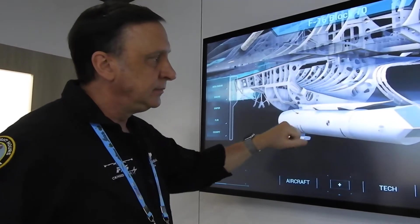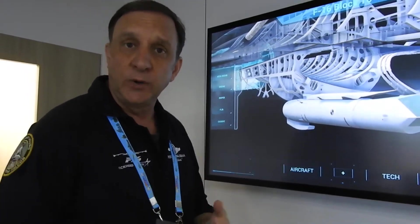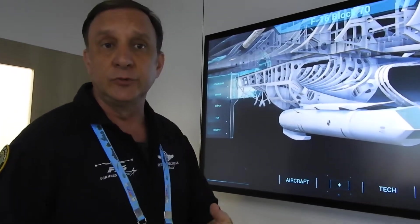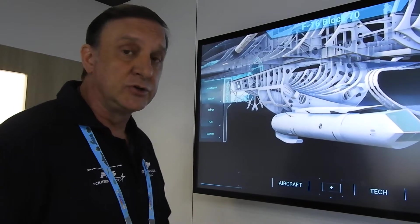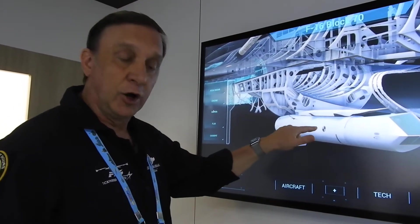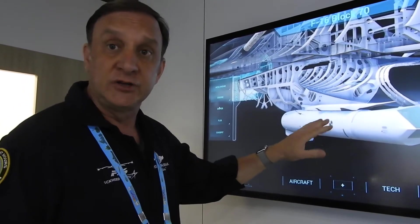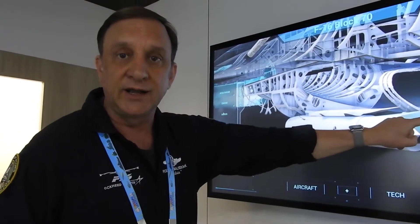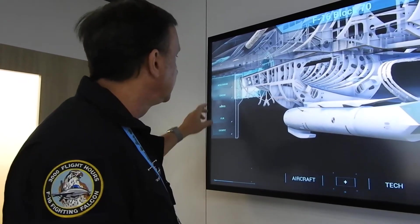On the right chin, this is a targeting pod. We can do a number of things with this — TV and IR pictures. We can also guide precision-guided munitions with a laser. You can also see air-to-air targets at very long range and use functions similar to, but not exactly like, the IRST on the other side.